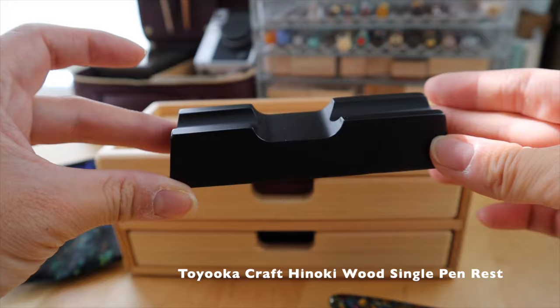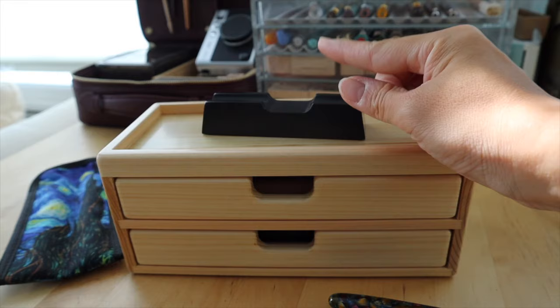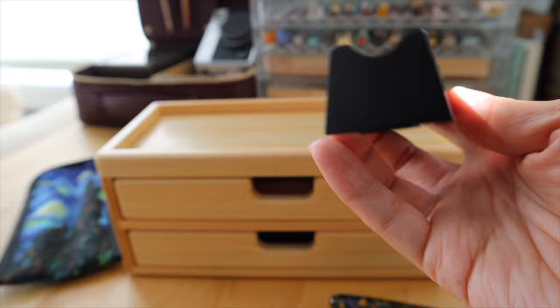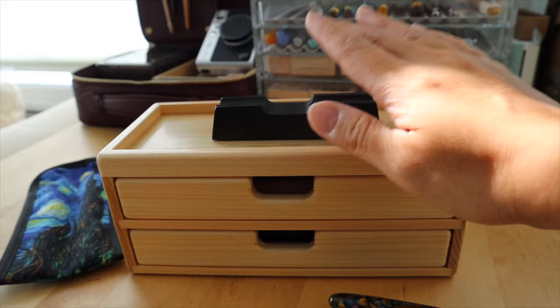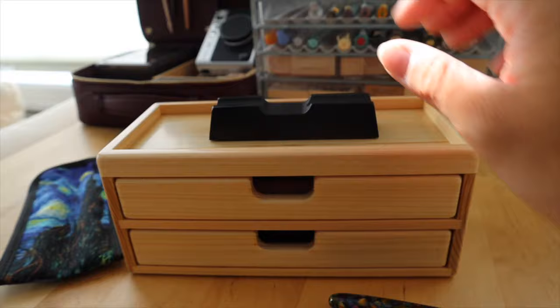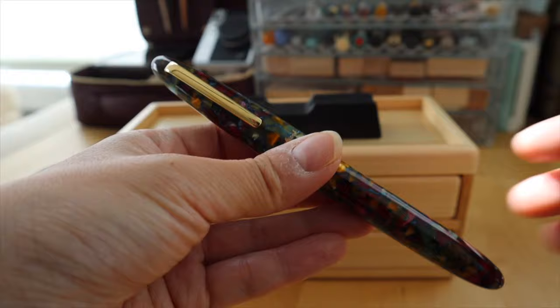The other thing I purchased was this pen rest, and I got it in the black-brown color. This is the single pen rest. I originally figured I would give it to my husband for his desk, but when I got home I decided to keep it for myself. I actually kind of like the contrast that the different color gives between the two. It really holds pens nicely, even oversized pens.